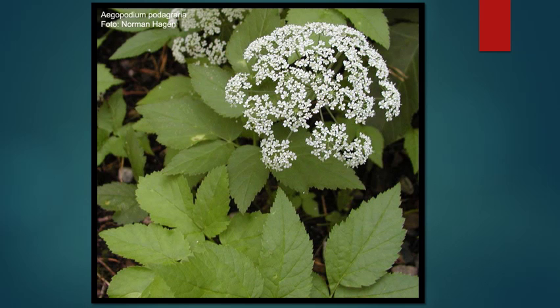This plant is known as gout weed. Gout weed is a shade tolerant perennial, so it's very difficult to control. It comes back year after year and is able to spread through tiny rootlets underground, so it's very difficult to remove as well.